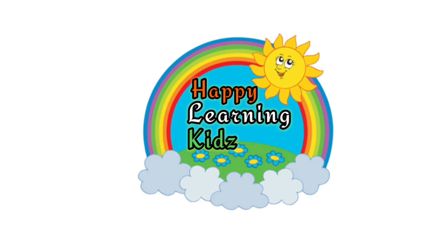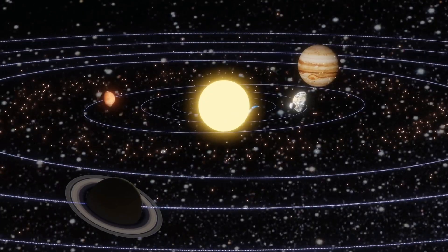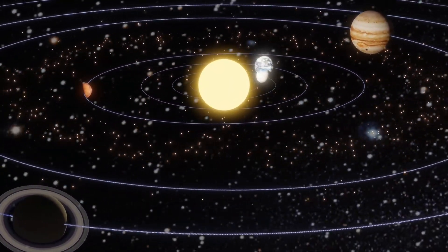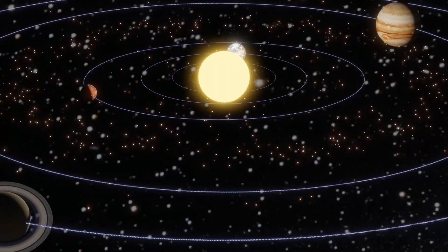Welcome to Happy Learning Kids. Today we're zooming through space to discover amazing words. Ready? Let's go!